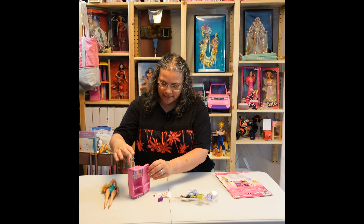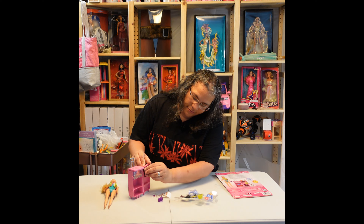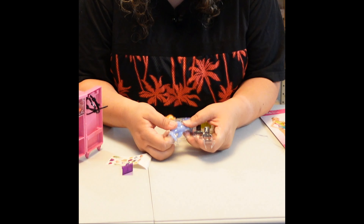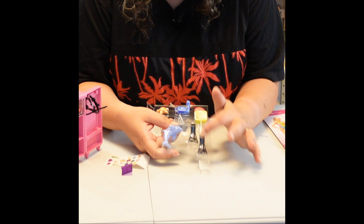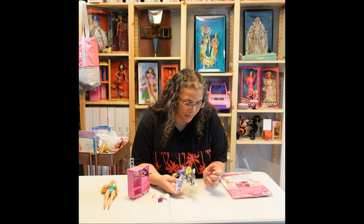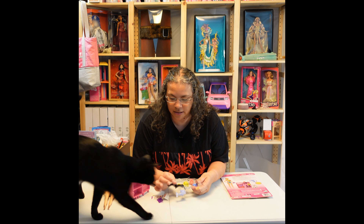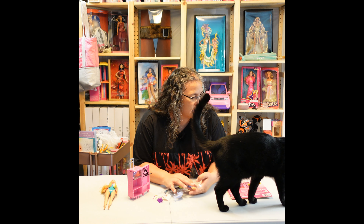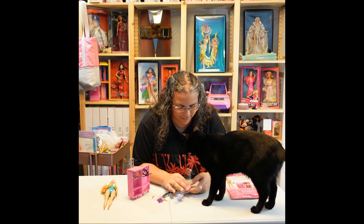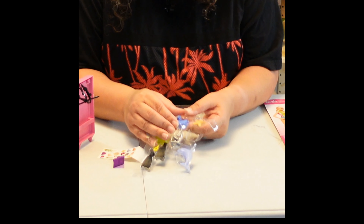So what else did we get? We have like I said the dolphin, the microscope, a scoopy fishnet, her flippers, a shell, a starfish, and the camera. Maybe that's why her feet are small — to get the flippers on. Hmm, it's a thought.